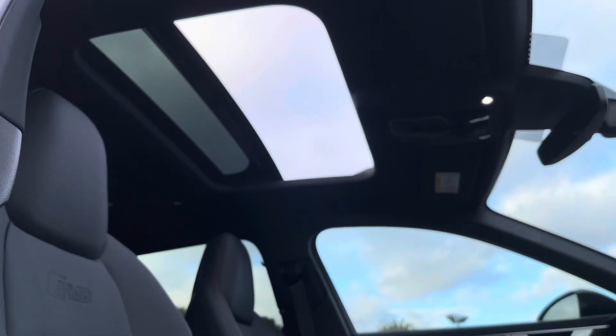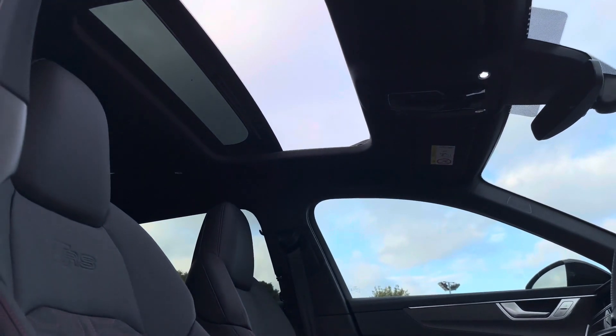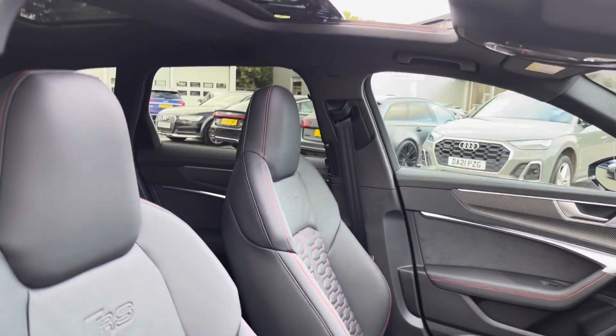Just taking a glance up at that panoramic glass sunroof — this provides full brightness throughout the front and rear of the cabin, as well as that luxurious breeze on those hotter days.